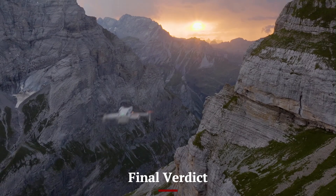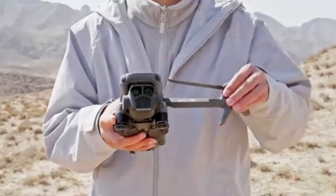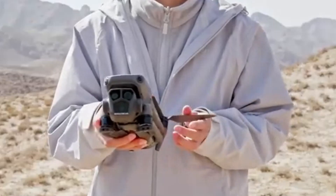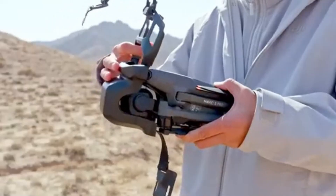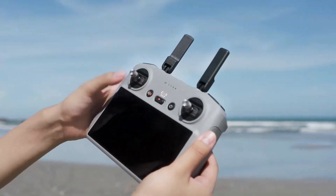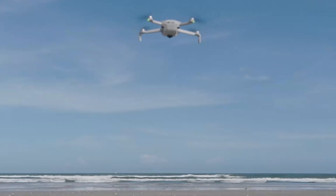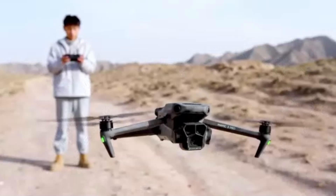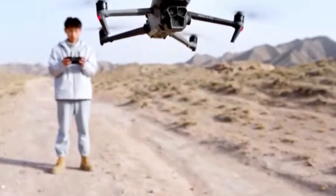Final Verdict: The DJI Mini 5 Pro represents a significant leap forward in compact drone technology, delivering an exceptional balance of performance, portability, and innovation. With advanced camera capabilities, improved flight time, and enhanced AI-driven automation, it is set to redefine aerial photography for both beginners and professionals. The integration of intelligent flight modes, improved obstacle avoidance, and superior stabilization ensures that users can capture stunning, high-quality footage effortlessly, even in challenging conditions.